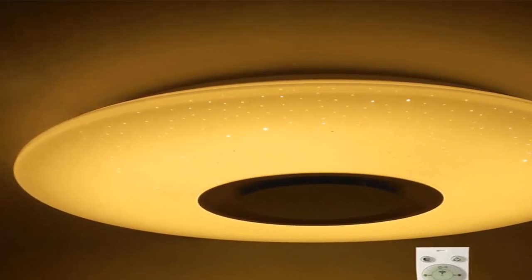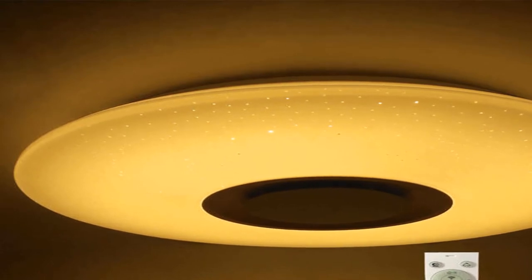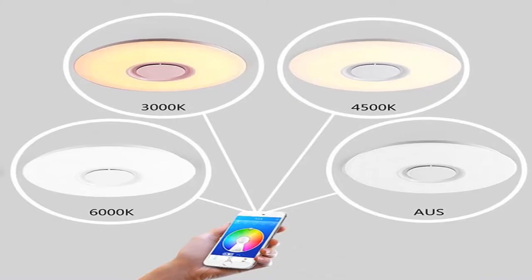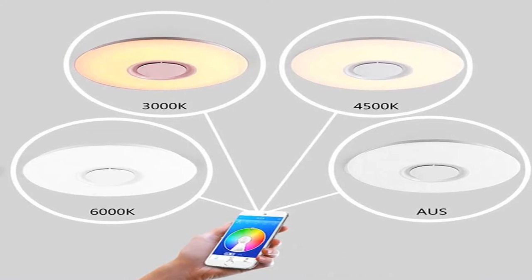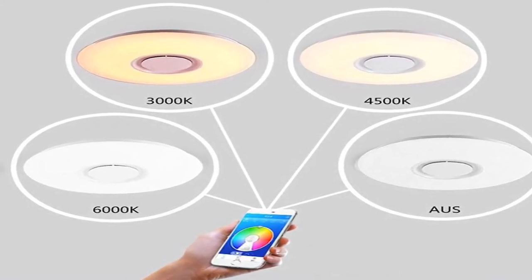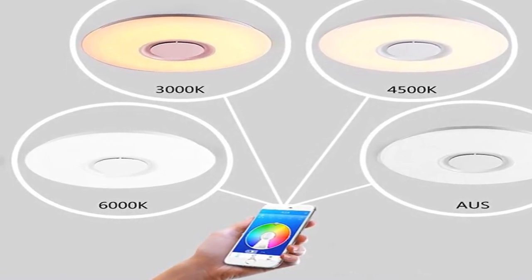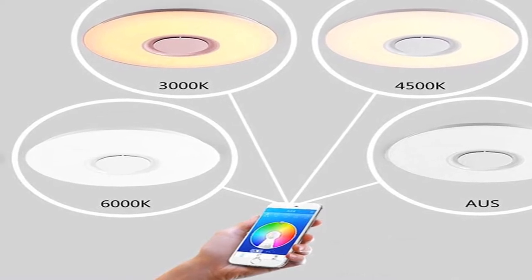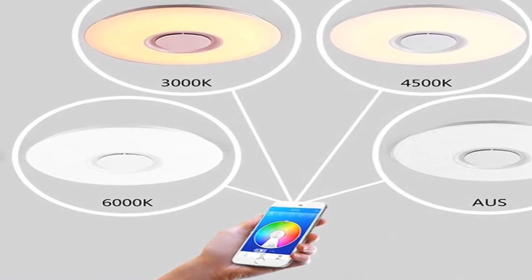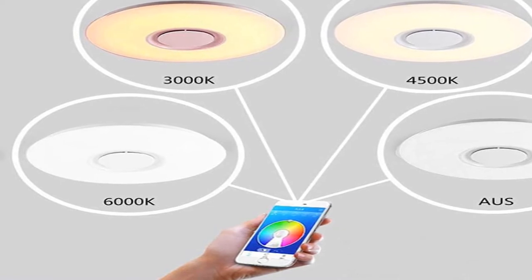Light source: LED. Style: modern. Usage: daily lighting. Finish: none. Technics: other. Material: high polymer. Features: disco music sync. Model number: ceiling lamp. Install style: surface mounted. For more information, product link in the description box.